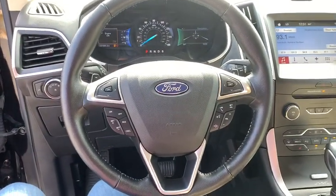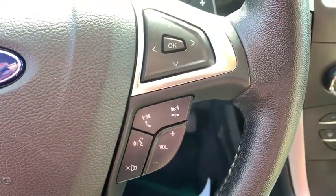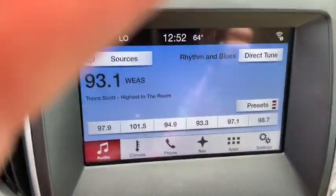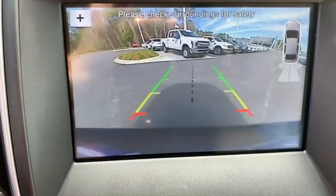Power windows. Trip computer. Compass. AM/FM CD player with six speakers. Rear window defroster. Remote keyless entry. Panic alarm. Overhead console. Brake assist.